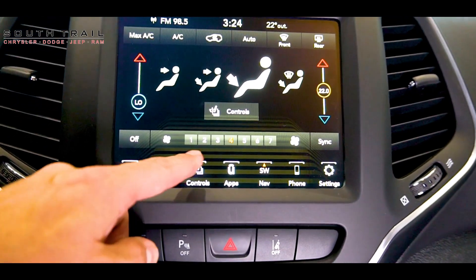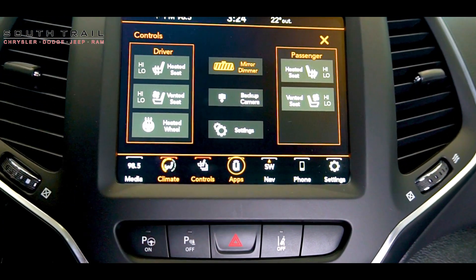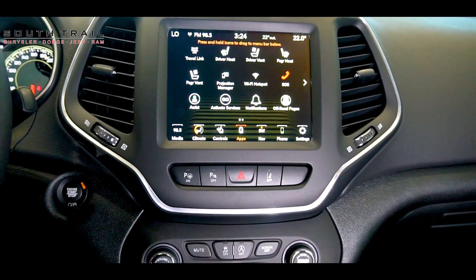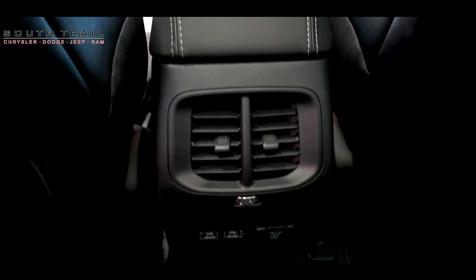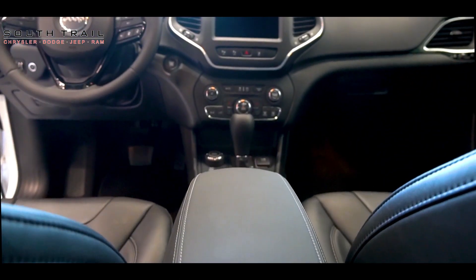You can also stay connected and entertained with the Altitude's cutting-edge technology. The Uconnect infotainment system, displayed on a vibrant touch screen, provides seamless access to navigation, music and smartphone integration, ensuring you never miss a beat on your journeys. The 2023 Jeep Cherokee Altitude with Elite Package is a testament to Jeep's commitment to blending luxury, capability and style.